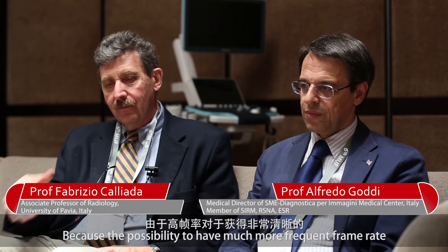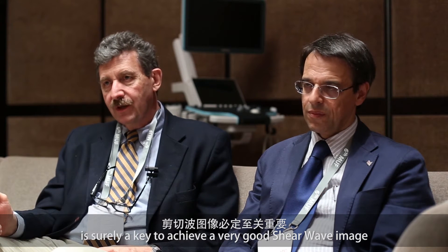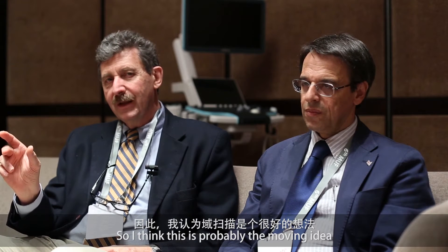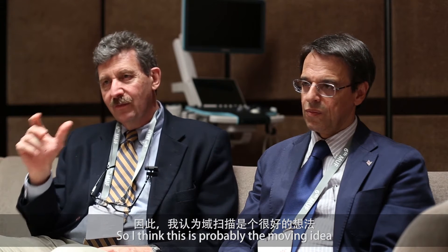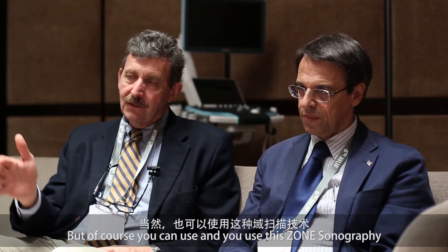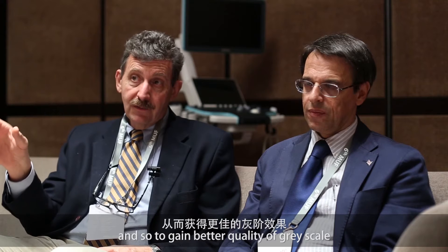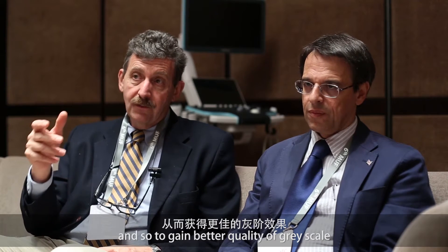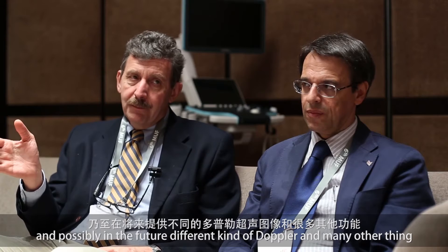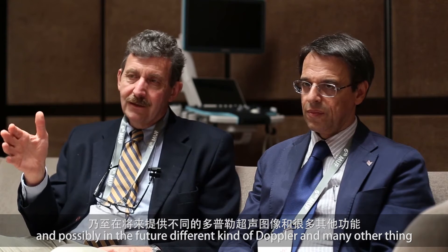It's a very good acquisition because the possibility to have a much more frequent frame rate is surely a key to achieving very good shear wave imaging. I think this is probably the driving idea, but of course you can also use this zone sonography to obtain better control on the digital image, a better quality of grayscale, and possibly in the future a different kind of Doppler and many other things.